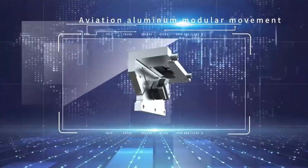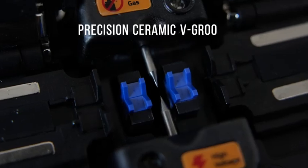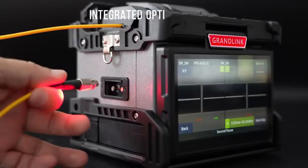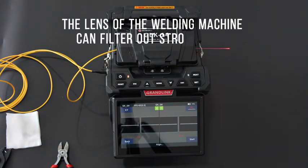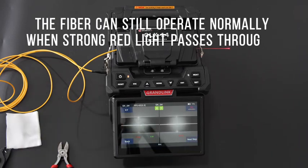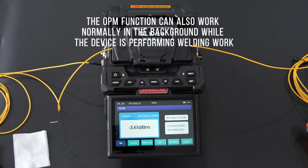The machine uses aviation aluminum modular construction and a precision ceramic V-groove. The ceramic fiber optic components are highly durable. It features integrated optical power unit and grid light function. The welding machine lens can filter strong light, allowing the fiber to operate normally even when strong red light passes through. The OPM function can also work normally in the background while the device is performing welding work.